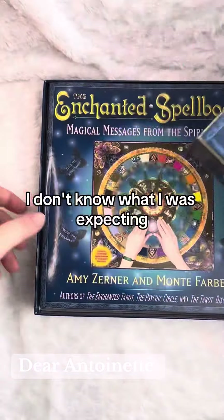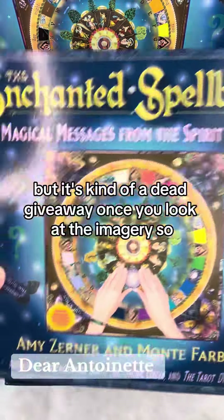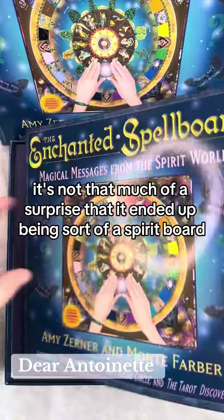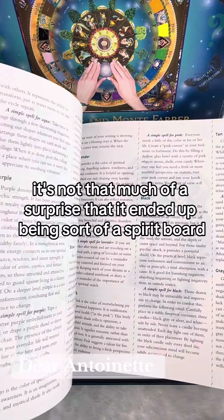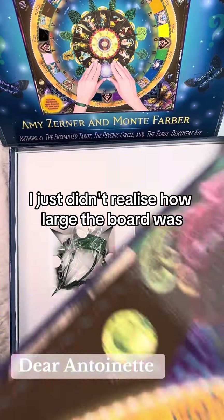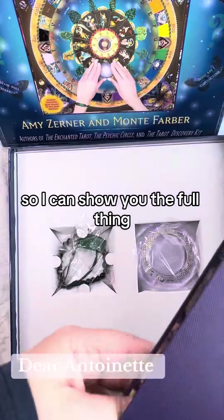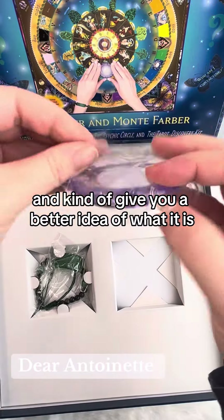I don't know what I was expecting to be honest. I didn't really look at the box itself when I found it, but it's kind of a dead giveaway once you look at the imagery, so it's not that much of a surprise that it ended up being sort of a spirit board. I just didn't realize how large the board was, so I'll have to take a video from a different angle on a different setup so I can show you the full thing and give you a better idea of what it is.